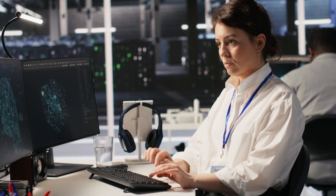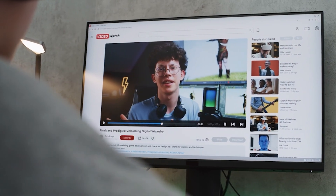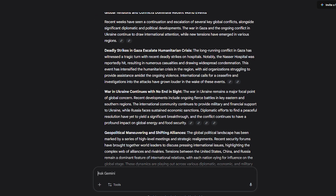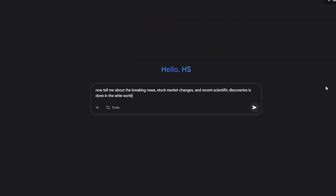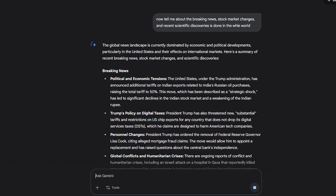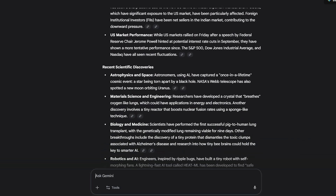Real-time research capabilities. Here's something that genuinely changes how you work. Gemini can browse X in real-time, create historical timelines based on post scores, and analyze reactions over time — but it goes way beyond social media. When you ask Gemini a question about recent events, it's not guessing or working from outdated training data; it's searching Google in real-time and synthesizing current information. I tested this with breaking news, stock market changes, and recent scientific discoveries. Every single time, Gemini pulled the latest information and gave me answers more current than anything from paid AI services. It's a fundamental shift in how AI can be useful for research and decision-making.